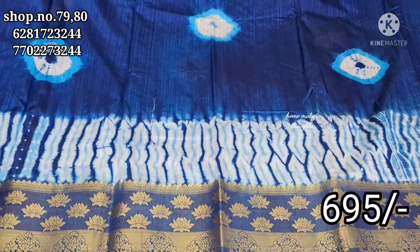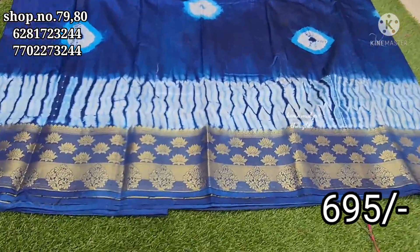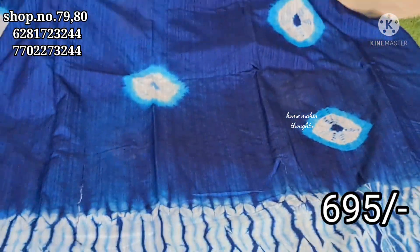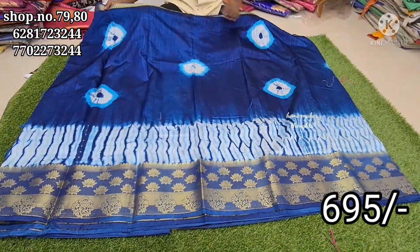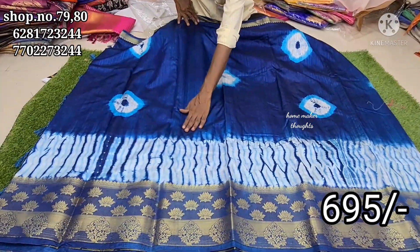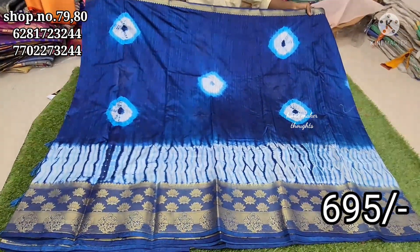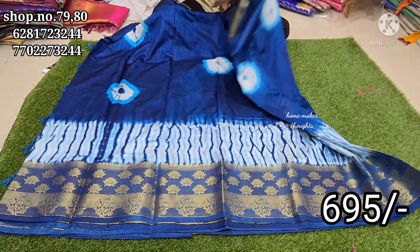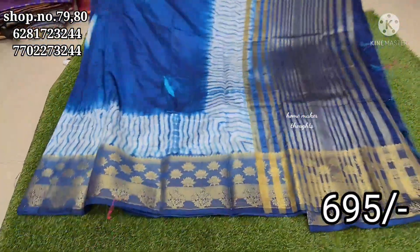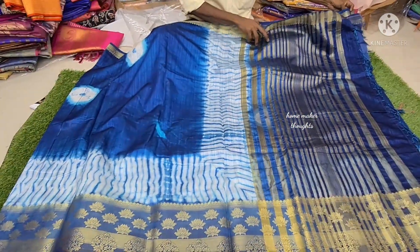Single pieces and catalog pieces are available. We have to make the offer for two types of borders with lotus flowers. Please comment, do like, share and subscribe to my channel. Thank you.